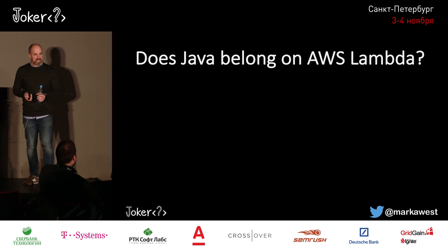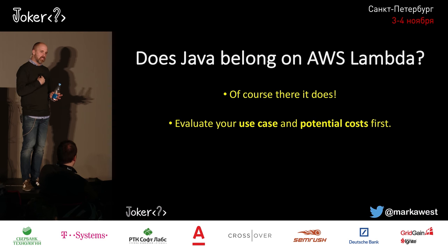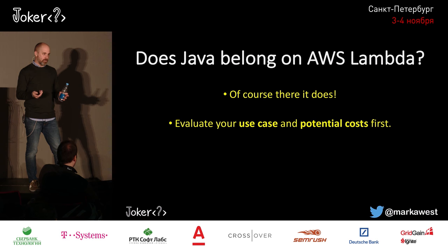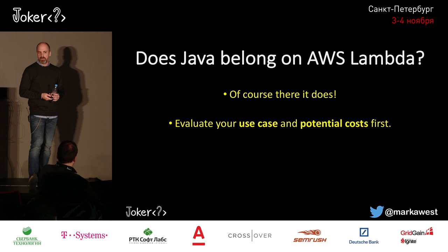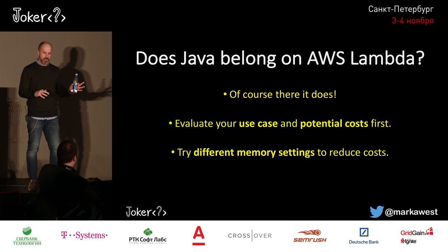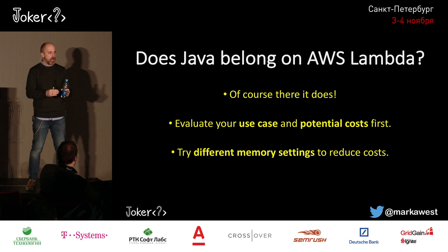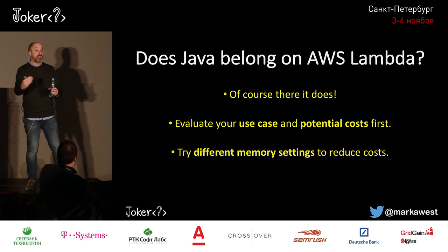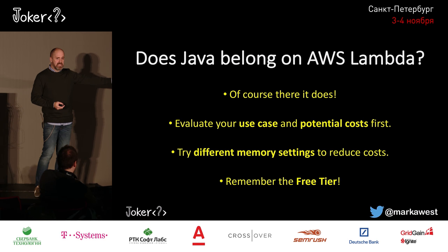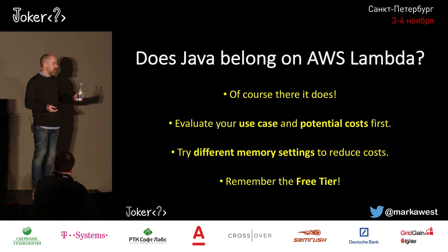Why was Java slower? It's actually the cold starts. Every time you spin up a new instance, it has to be loaded into memory and instantiated — that's a cold start. Cold starts with Java take five to ten times longer than Node.js in my use case. Some thoughts: more JVM tuning options might help, and the underlying implementations are different — I'm using different libraries for sending emails, and the SDKs for Node.js and Java are written differently. Also, when Java 9 comes to Amazon Lambda, that might reduce cold start times. Does Java belong on AWS Lambda? Yes — you need to evaluate your use case, look at costs of writing and running code, and if you're not a Node.js shop, you may be better off using Java. Remember the free tier: even at 256 MB you get 1.6 million seconds free per month.